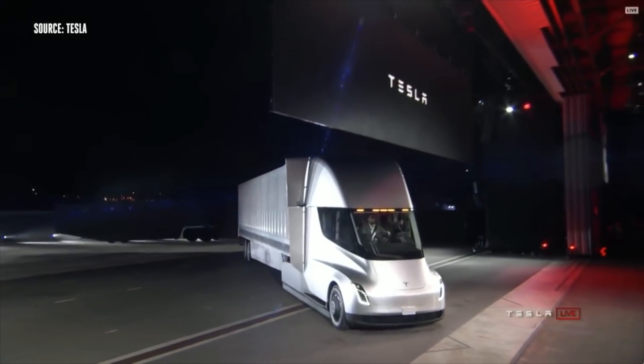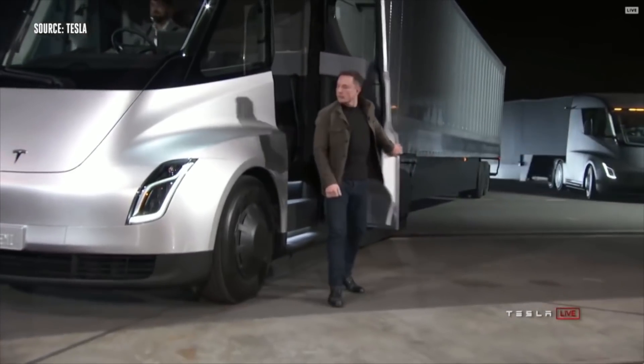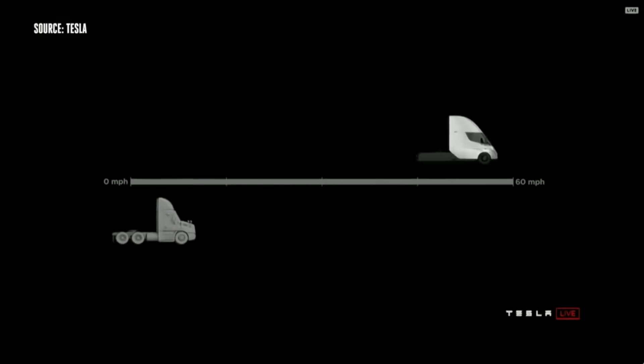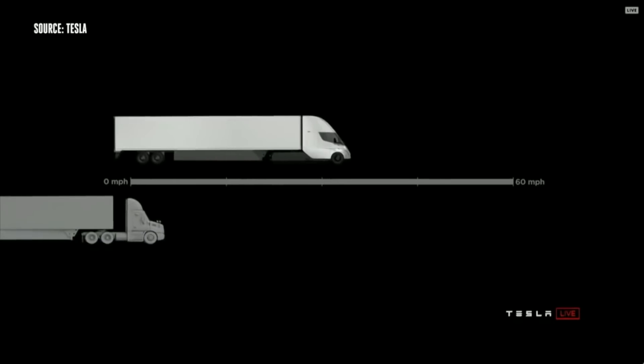The Semi event was what we expected — Elon himself drove it up onto the stage. There seem to be two versions: a space gray smaller version and a larger one. It offers a 500-mile range and 0 to 60 in about 5 seconds with no load, or 0 to 60 in 20 seconds with an 80,000-pound load.